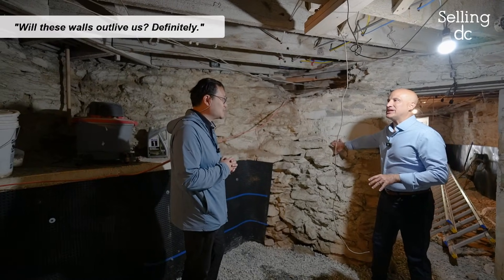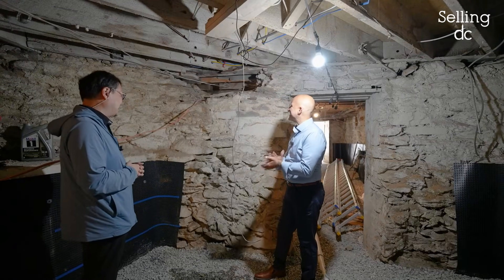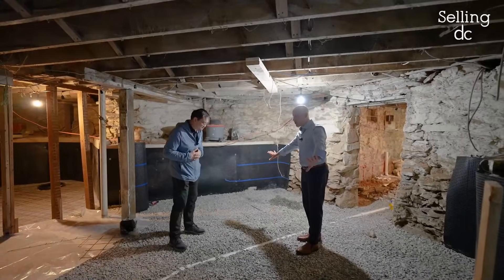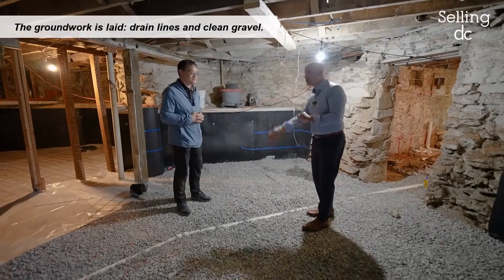This will outlive us — it's going to be here a lot longer than we will. We're starting with our groundwork, and it's nicely prepared. We've got our drain lines.